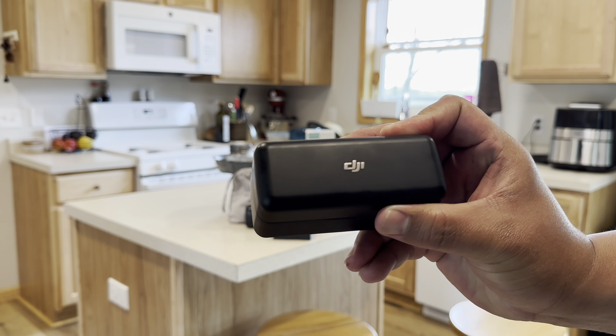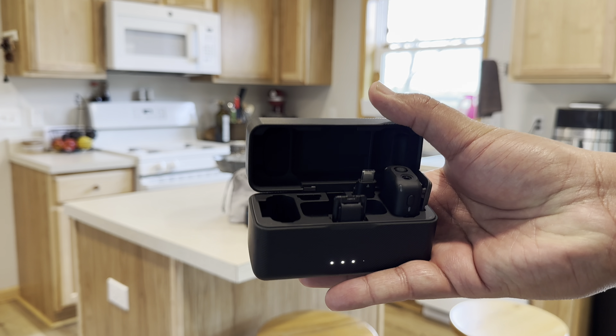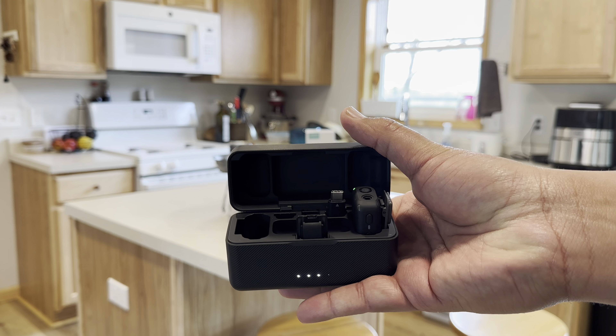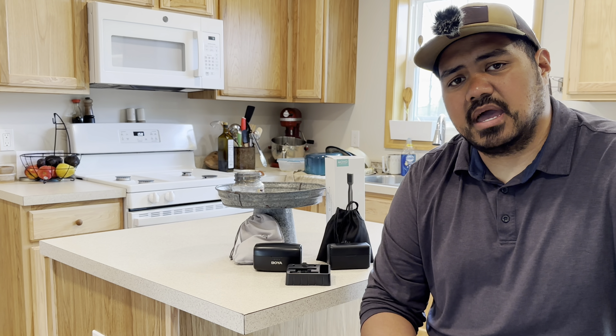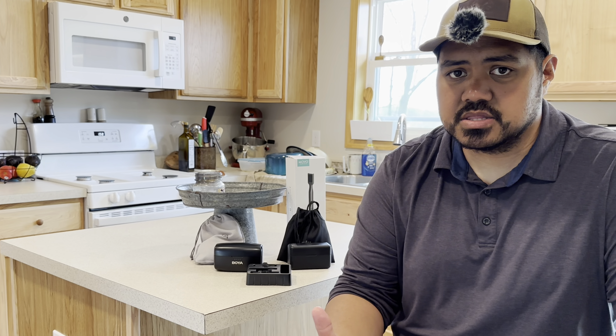DJI's first-gen Bluetooth mic remains the top budget choice for enhancing video quality in 2024. But how does it stack up against other popular affordable options? I'm not going to spend my time telling you how DJI is superior to all these competitors you can find on Amazon and the TikTok Shop. Instead, I'm going to share my personal experience with these devices. All of these Bluetooth microphones are targeted towards people using them with smartphones or cameras.